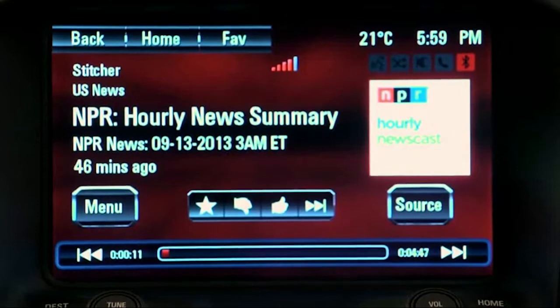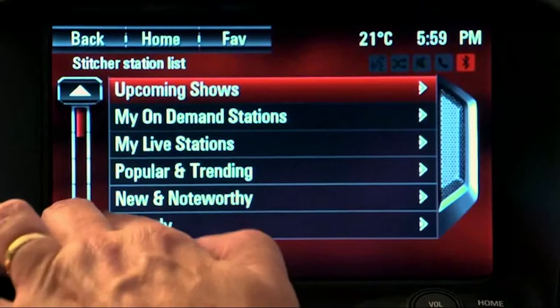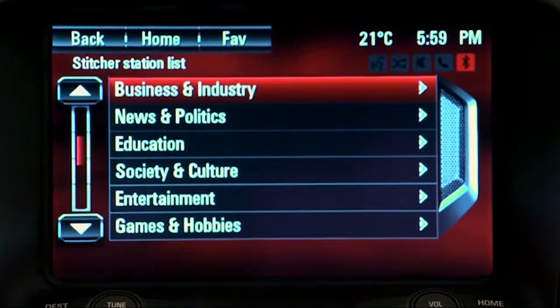Press menu to view the station list, from arts and entertainment to news, lifestyle, comedy, talk, politics and more. When you find a program that you're interested in, tap on it and the audio will start in a few seconds.